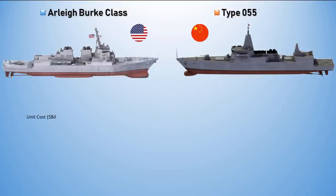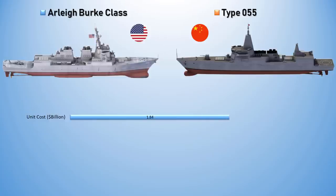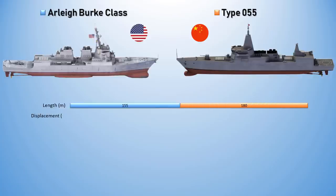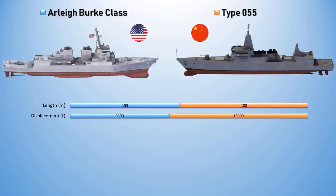Coming to cost, the Arleigh Burke-class is US$1.8 billion per ship, which is more expensive compared to the Type 055 costing only US$900 million. The Arleigh Burke-class has an overall length of 155.3 meters, which is smaller compared to its rival. Its displacement ranges from 8,230 to 9,700 tons, but for the Flight 2A is 9,300 long tons, which is far lesser compared to the Type 055.